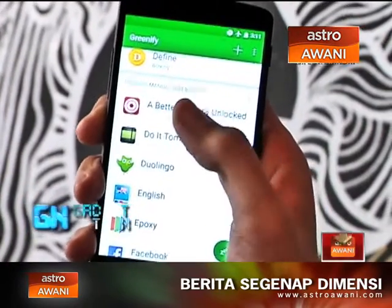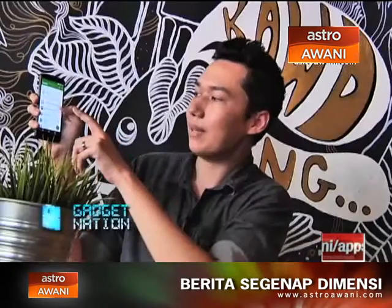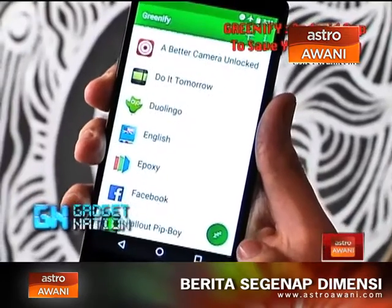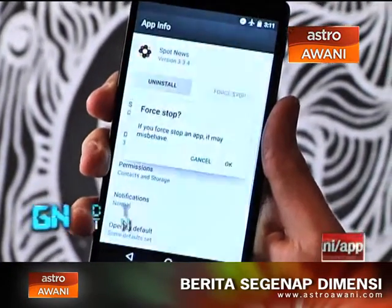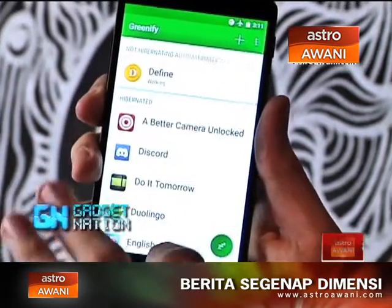You can see down here: these apps are currently hibernated, these apps are pending manual hibernation, and up there are apps not hibernated automatically. The pending manual hibernation apps are currently running in the background in some form, taking up battery power. To fix that, in the lower right corner there's a ZZZ button — just tap that and it starts hibernating everything automatically, force-stopping those apps.